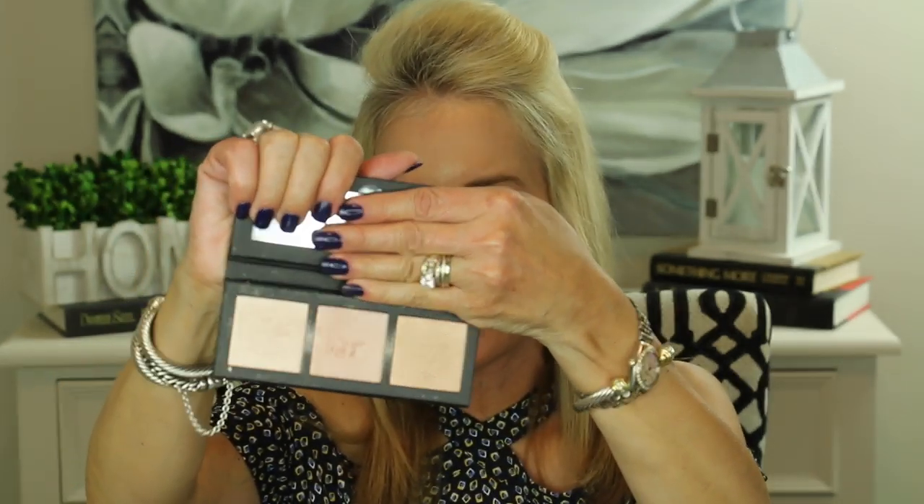My next July fave is a total highlighter palette from MAC — their Hyper Real Glow palette. Look at those beautiful highlighters: a beautiful champagne-colored highlighter, one with a little bit of pink, and one with a beautiful subtle peach. These look subtle here, and while they're not in-your-face, they do give you a really highlighted look.